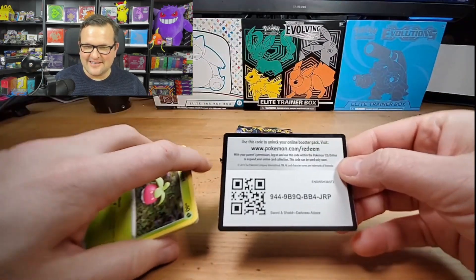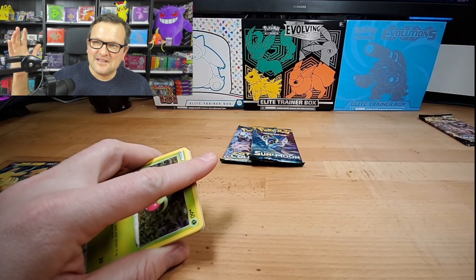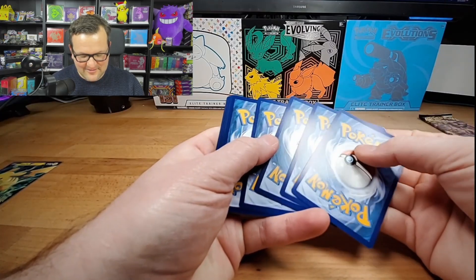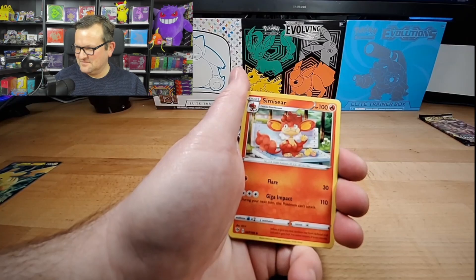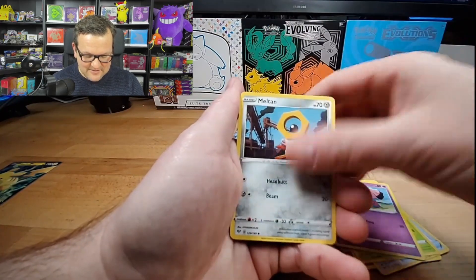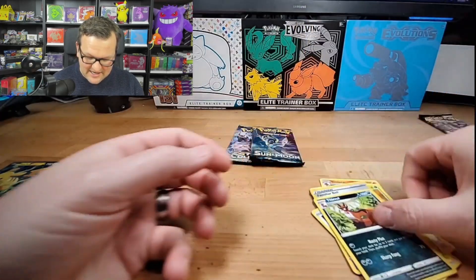This makes up for those lovely Galar mini tins that I got from Best Buy that I thought was full of like Cosmic Eclipse. Yeah, this makes up for it. We got Simisear, Dugtrio, Rare Fossil, Snubble, Paris, and Thievul - not hollow.